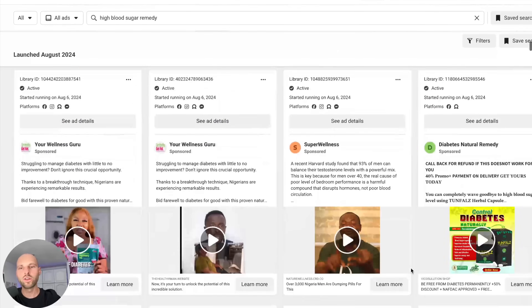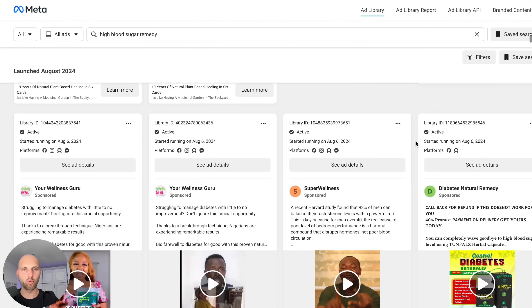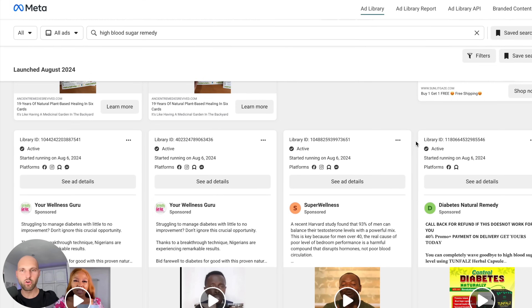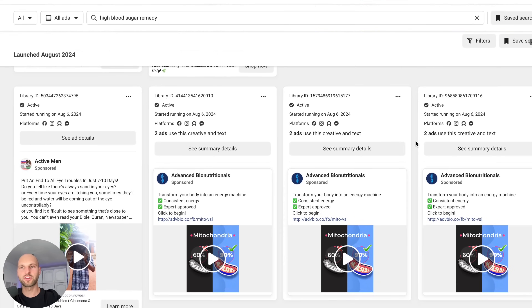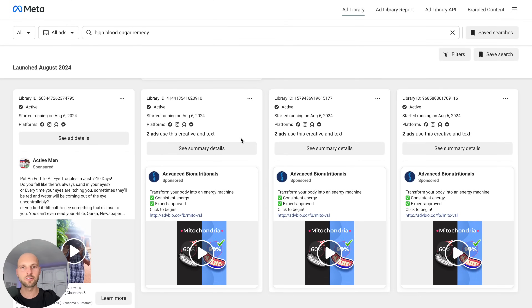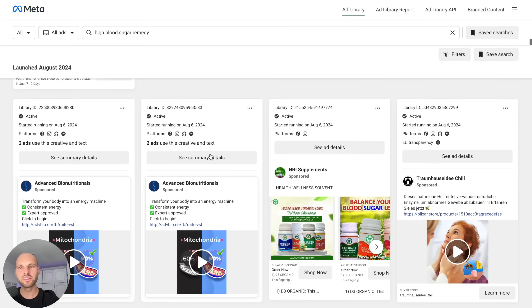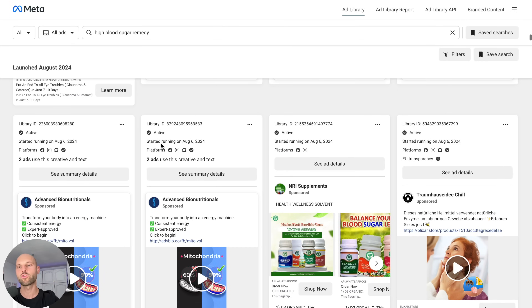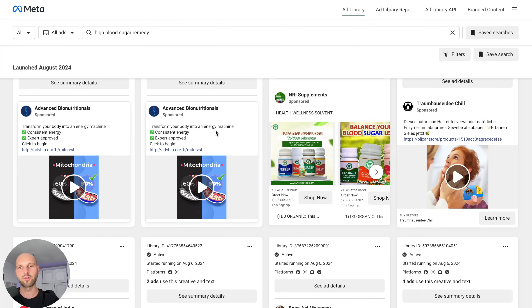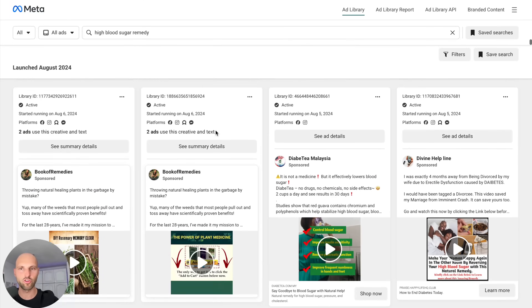We now have to start looking at how other people are promoting these offers and build something around what they have, because this is what works. The most important thing to remember is first to look at the active status — make sure the ad is active. The second thing is to look at how many days this ad has been running. We want to see at least five to seven days, meaning someone is paying Facebook to run an ad for one week, which means it's potentially making money.